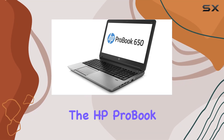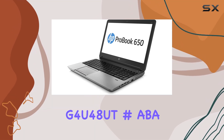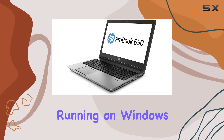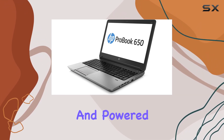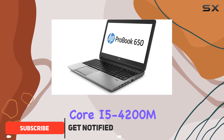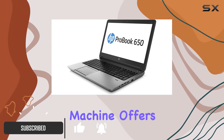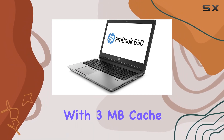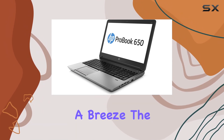Today, we're diving into the HP ProBook G4U48UT #ABA, a sleek and powerful laptop that caught our attention. Running on Windows 8 Professional and powered by the Intel Core i5-4200M processor, this machine offers a snappy 2.5GHz performance with 3MB cache, making multitasking a breeze.